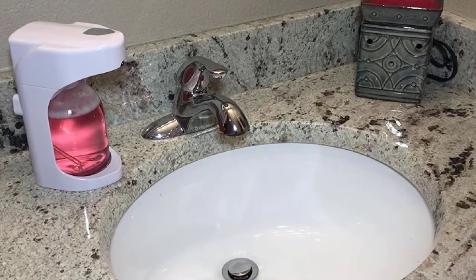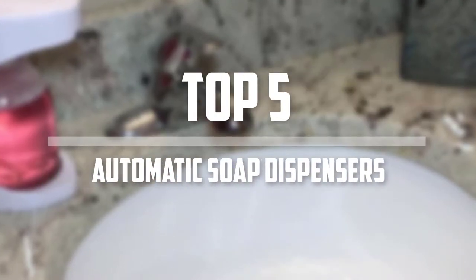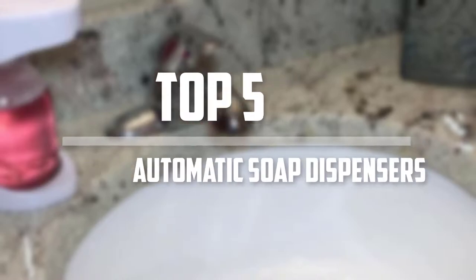Hello everyone, welcome back to the Tech Mart. In this video we are going to check out the top 5 best touchless automatic soap dispensers. Okay, so let's get started with the list.